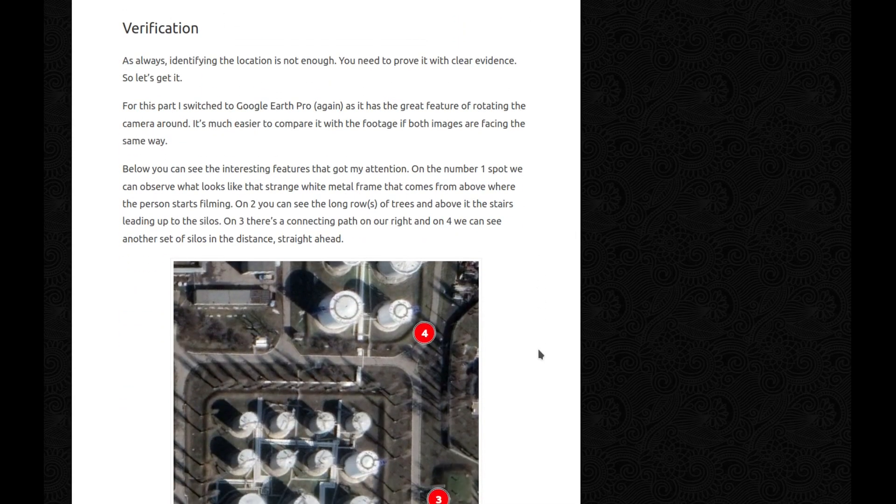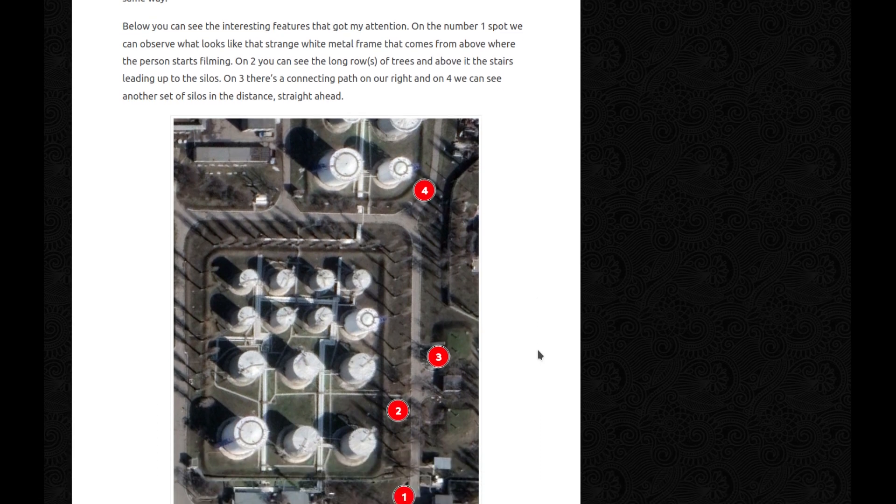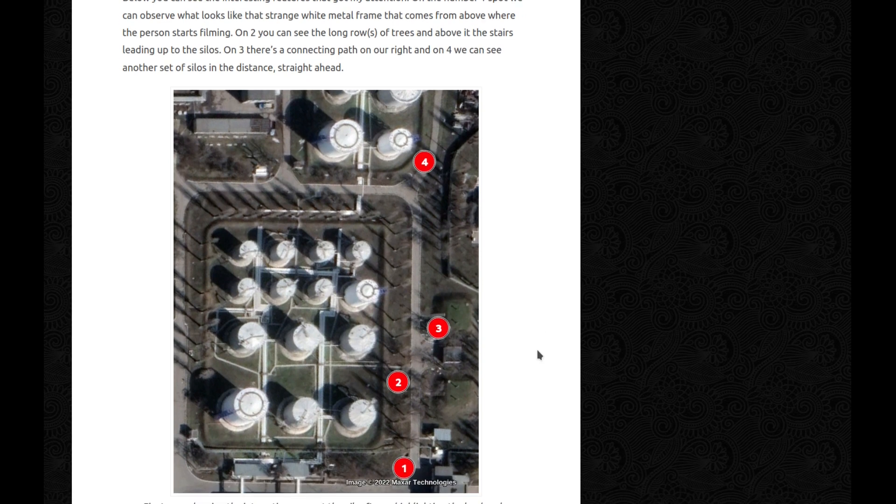Verification! As always, identifying the location is not enough — you need to prove it with clear evidence. For this part, I switched to Google Earth Pro again, as it has the great feature of rotating the camera. It's much easier to compare with the footage if both images are facing the same way. On number one, we can observe what looks like that strange white metal frame that comes from above where the person starts filming — you can see it there. On two, you can see the long row of trees and above it, the stairs leading up to the silos. On three, there's a connecting path on our right — remember when the camera went to the right suddenly? On four, we can see another set of silos in the distance, straight ahead.